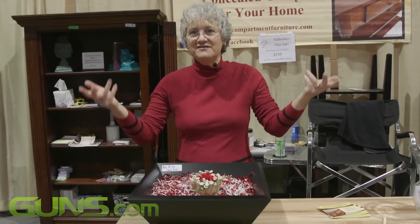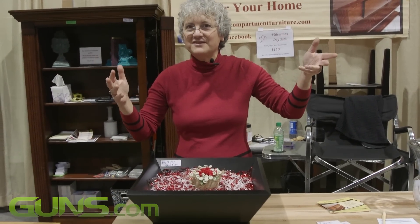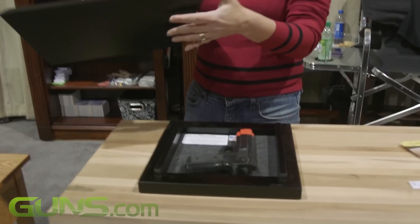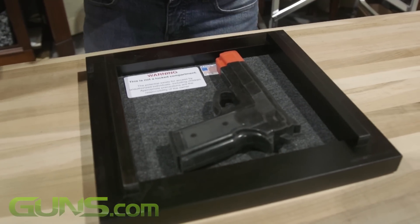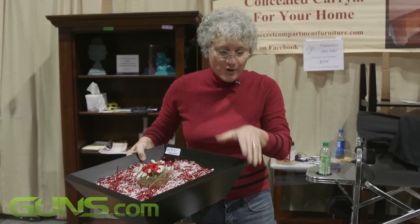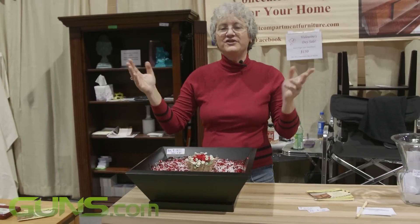You're sitting down having a nice meal and suddenly you hear some commotion outside and somebody comes bursting through your door. Well, there you go. You can have this sitting right on your dinner table, full of apples and bananas or your bread for the evening, and there's your firearm right there.